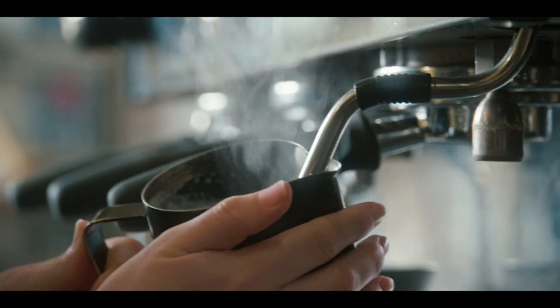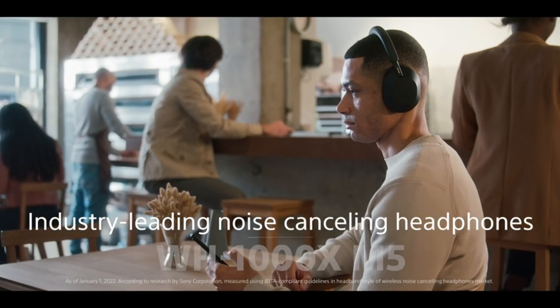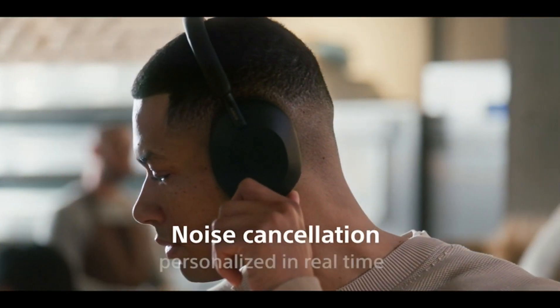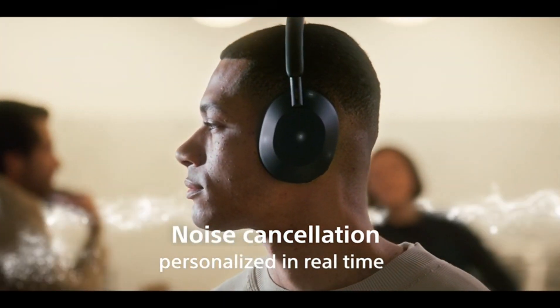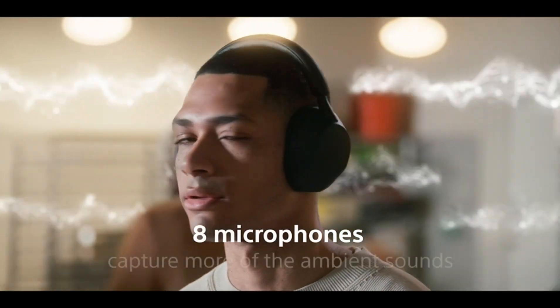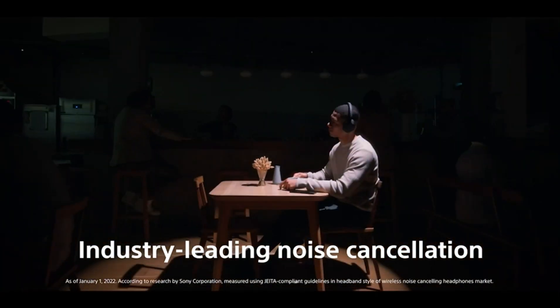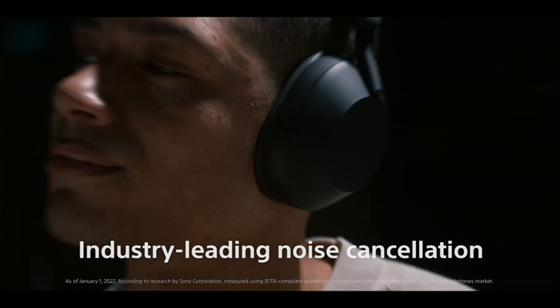The Sony WH-1000XM5 is priced in the higher range of the market, reflecting its premium features and performance. The cost may be a consideration for some, but the headphones offer excellent value for money given their superior noise cancellation and advanced features. For users who prioritize top-notch sound and cutting-edge technology, the investment is justified.